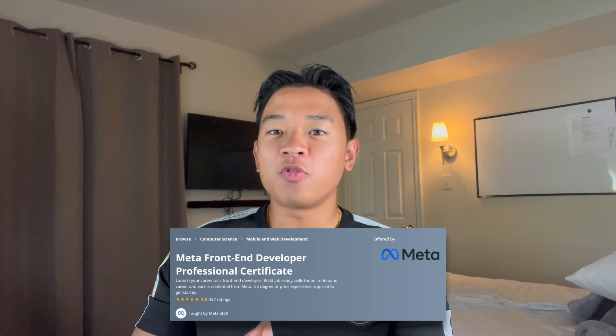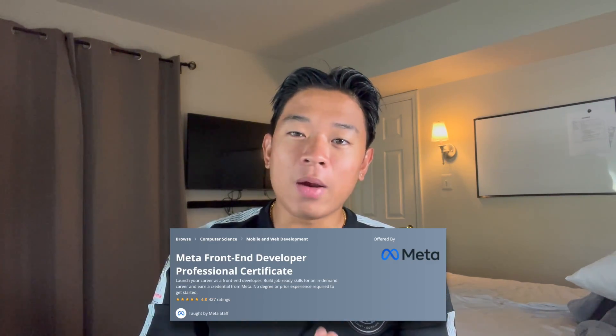Yo, what is up YouTube? Welcome back to the channel. In today's video, I'm excited to bring you guys my review on the Meta Front End Developer Professional Certification offered by Coursera and Meta.